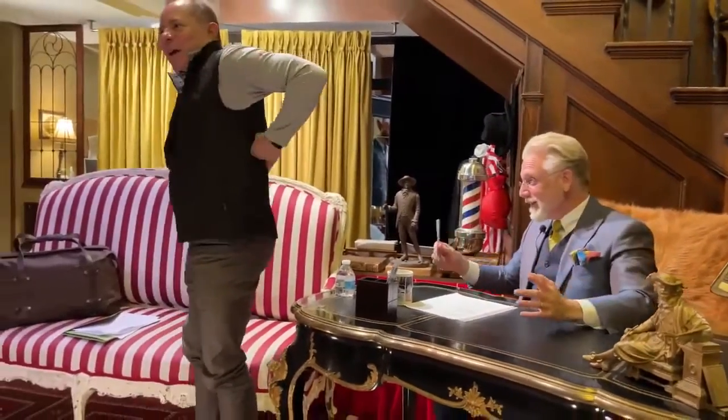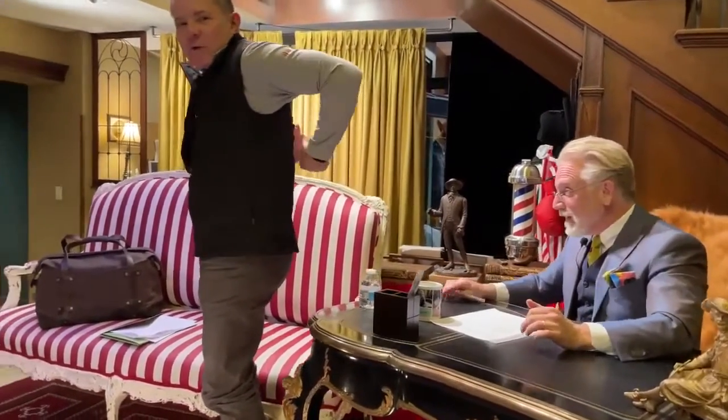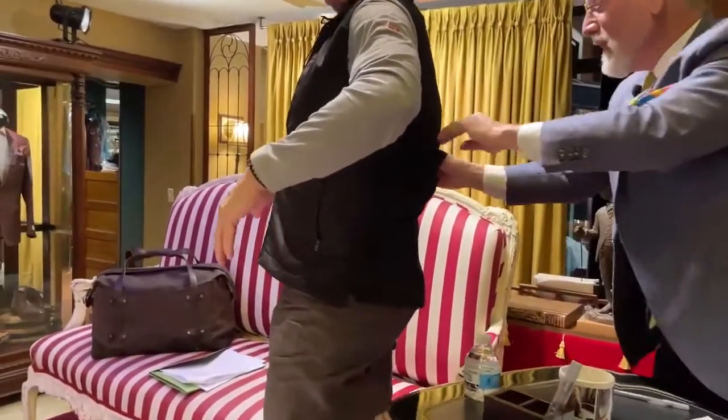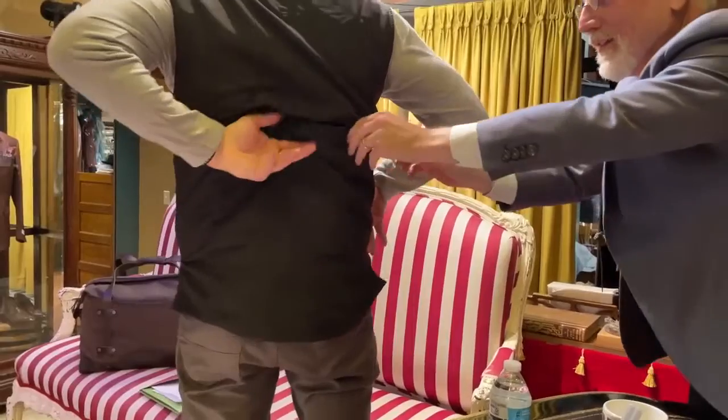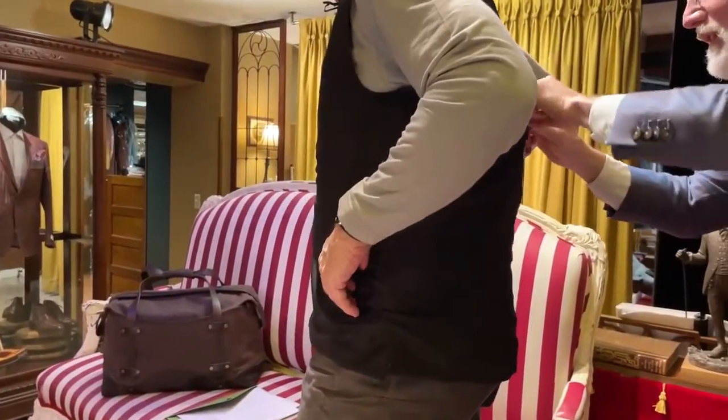Okay, one last feature — you've got to see this. If you carry your laptop, you can put your laptop right in the back of your vest. I like that. There are so many things I could do with that pocket.